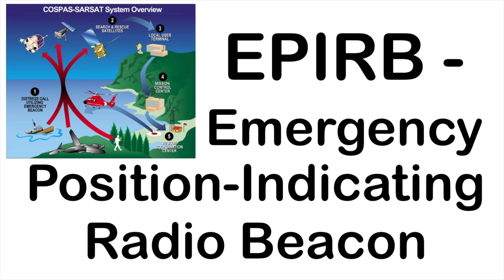EPIRB — as it's commonly referred to — is an Emergency Position Indicating Radio Beacon, and as mentioned earlier, it operates on the 406 megahertz band.